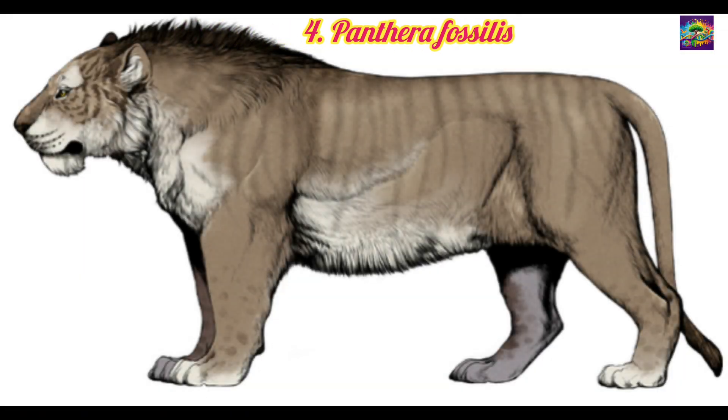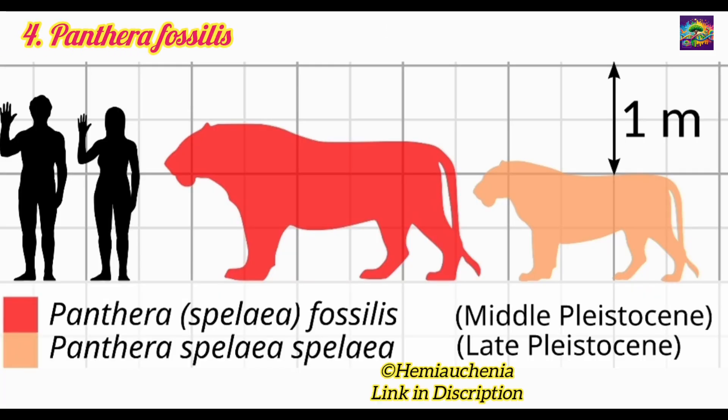4. Panthera fossilis. Lived in the Pleistocene, approximately 1.5 to 0.8 million years ago. Relation: A precursor to the modern lion, Panthera fossilis was an early member of the Panthera lineage. Significance: Displayed many physical traits found in modern lions, including adaptations for ambush hunting and social behavior.